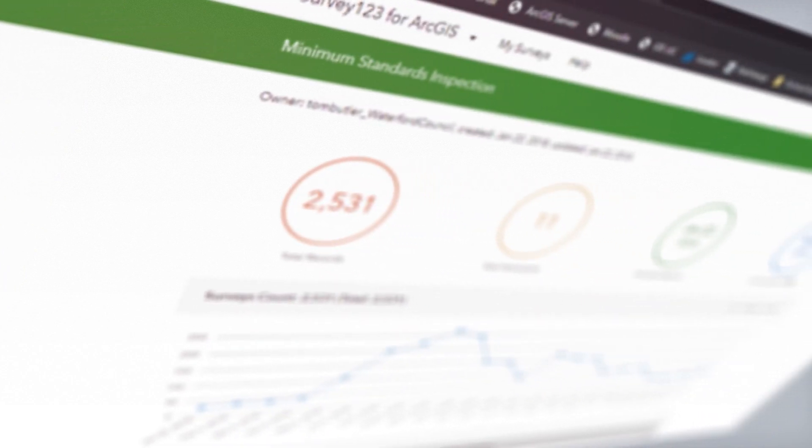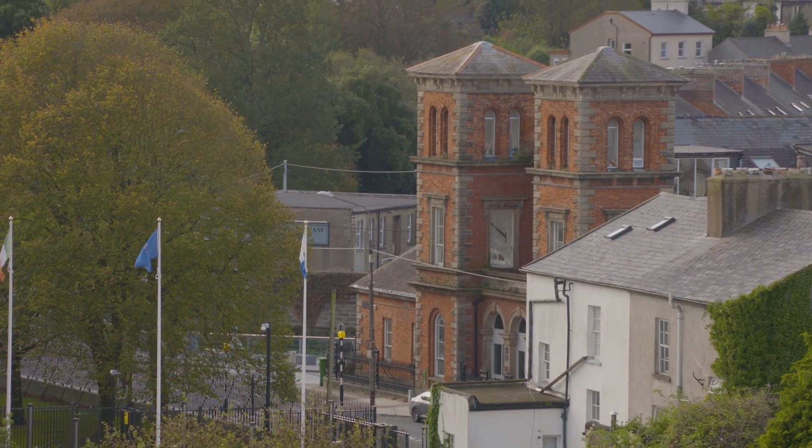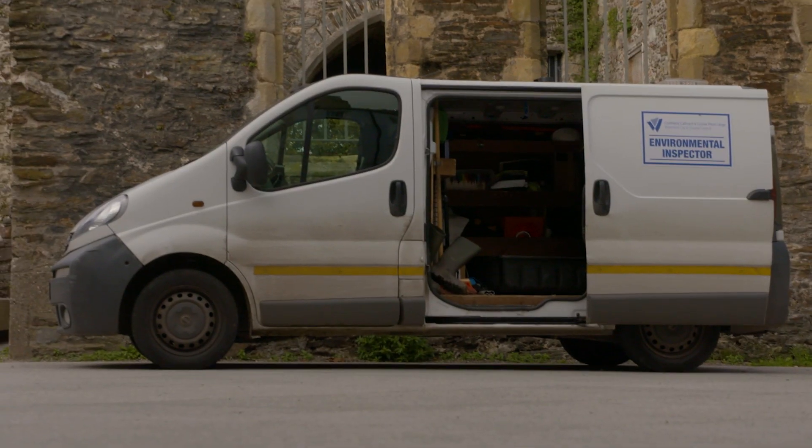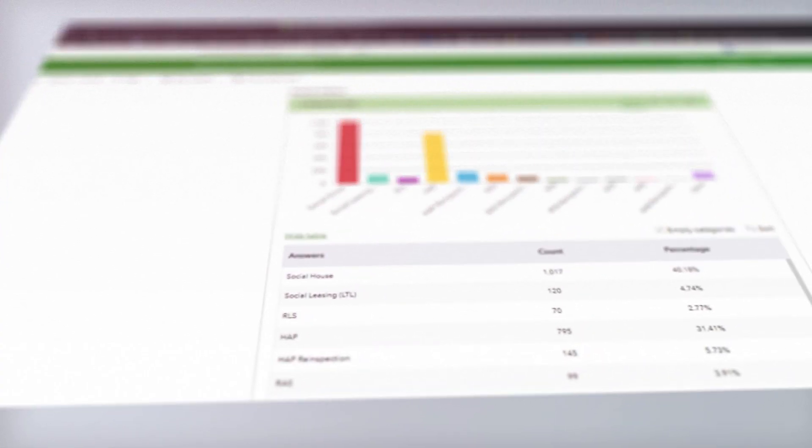Continuous improvement is all about engaging and listening to our internal and external customers. We came to the conclusion we needed an app. We concentrated on adding value to the customer and reducing all the time-consuming steps. It is making the inspector's job much easier — they can now spend all day out inspecting, so we're doubling our inspections.